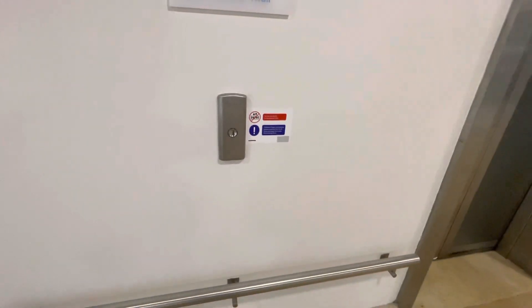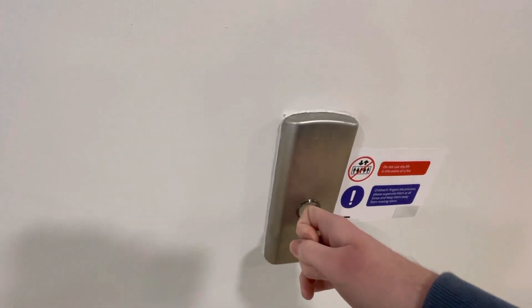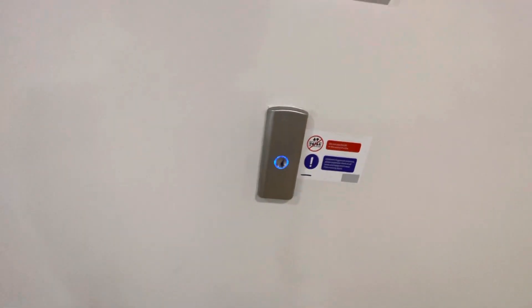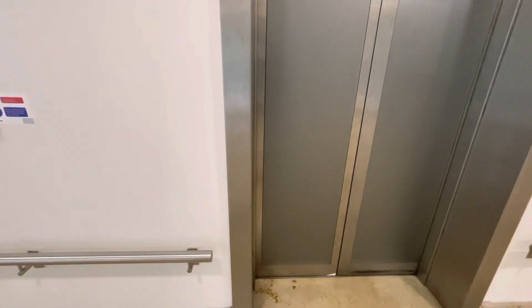These are the lifts near Primark and Sports Direct at the Maryhill Centre Car Park at the Maryhill Shopping Centre in Dudley. Let's call in. These are Otis Gen 2s. That one's broken so it'll only be this one working. Primark's on this floor while Sports Direct is on the second floor.